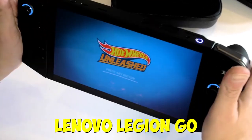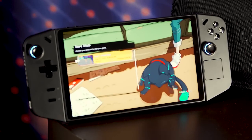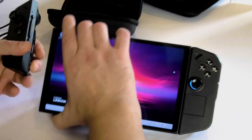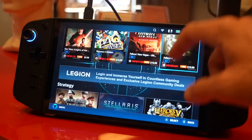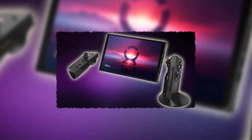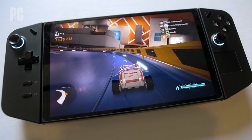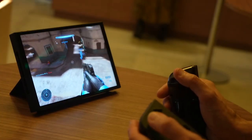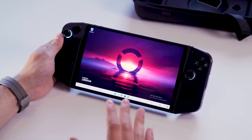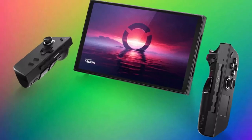On the other side of the ring, we have the Lenovo Legion Go. This beast boasts an 8.8-inch Quad HD plus IPS display — colors are vivid and details are sharp as a ninja's blade. You've got choices with its 144Hz and 60Hz refresh rates: want that premium experience? Go all out. Need to save battery? You've got options. The Legion Go's larger screen doesn't overwhelm you — it immerses you in the game. So who takes the crown? If you're a color and detail fanatic, the Switch OLED has your back. But if you crave a bigger canvas and a variety of refresh rate options, the Lenovo Legion Go might just steal your heart.